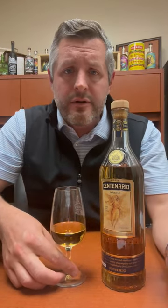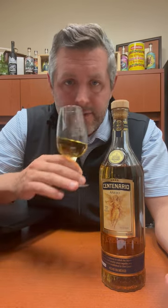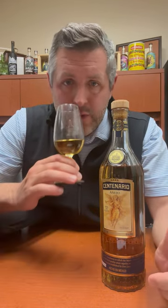Taking a look today at Gran Centenario, or Grand Scent Añejo, another one from Casa Cuervo.